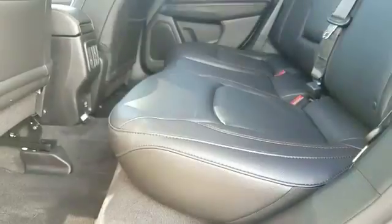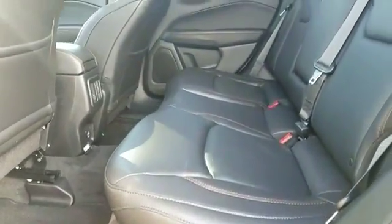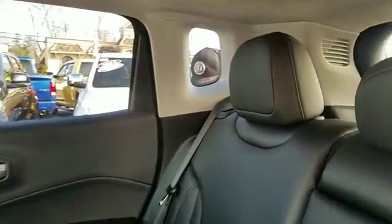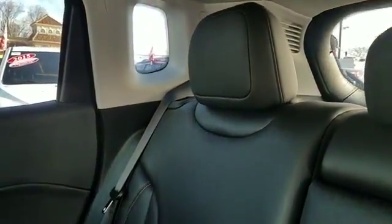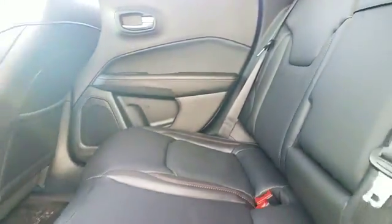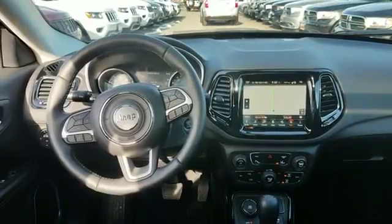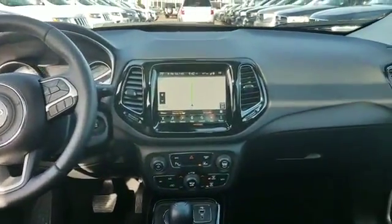Why wait any longer? If you're in the market for a used or certified Dodge, Chrysler, Jeep, or Ram, let us introduce you to Security Dodge's large and varied inventory of quality vehicles from all the major manufacturers, where every used car, truck, SUV, or hybrid gets a full inspection from our factory trained technicians.